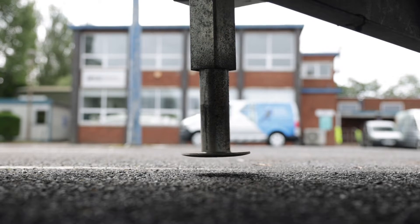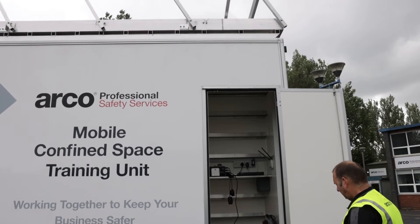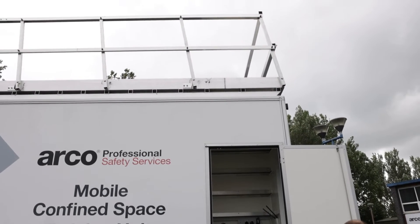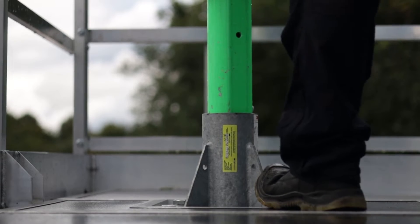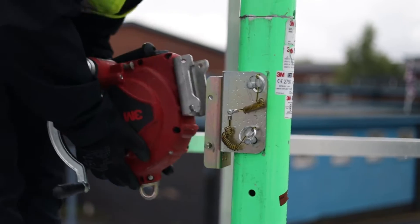Each unit has adjustable support legs to ensure a stable working platform and a powered retractable handrail system to create a safe working environment. Units are completely customizable and feature a comprehensive range of facilities for experiential confined space training.